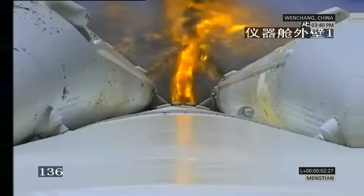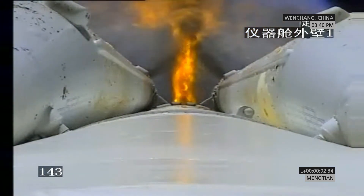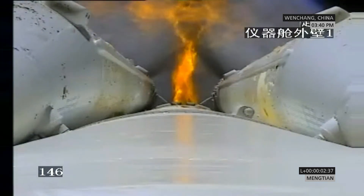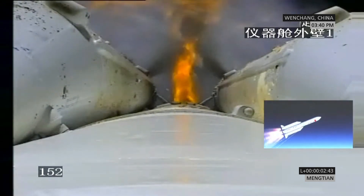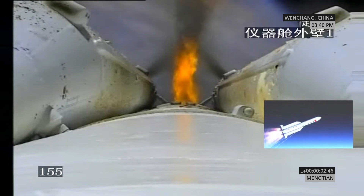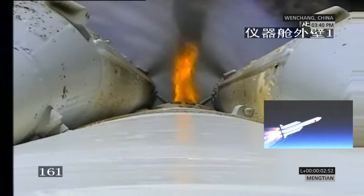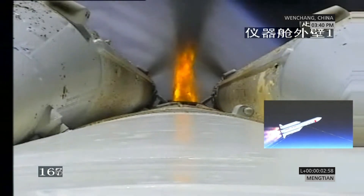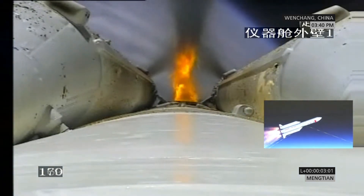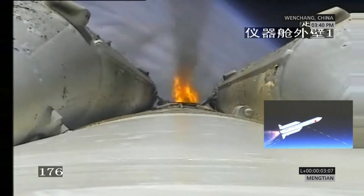These strap-on boosters will be separated very soon, once the fuel is burned out. They will fall into the sea — into the Pacific. That's the whole trajectory. They designed this launch site in Hainan so that it does not fall on the ground in a habitat area. The flame is burning out and not as powerful, so separation will happen very soon. As for retrieval, the current plan is to drop them into the ocean.